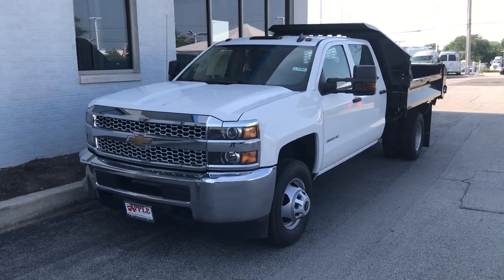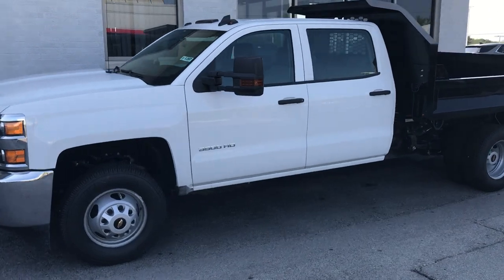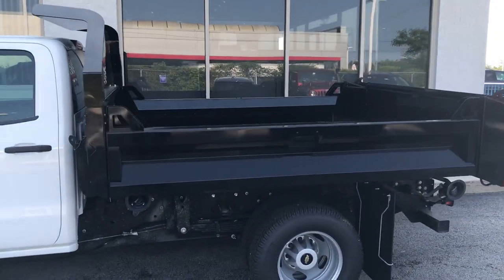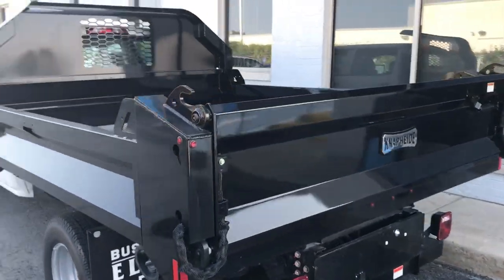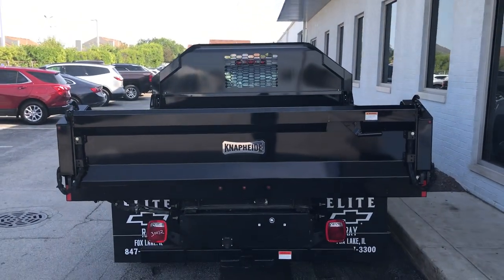Hi, this is Scott with Apple Chevrolet here in Tinley Park, Illinois. Today we're looking at a Chevy Silverado 3500 HD. This is equipped with the dump truck bed from Naphide and part of our business elite fleet of vehicles here at Apple Chevrolet.